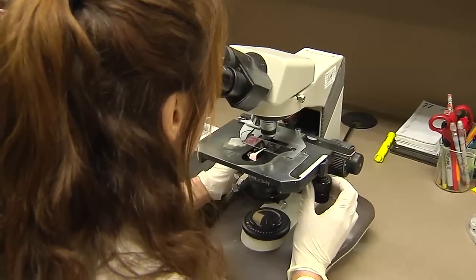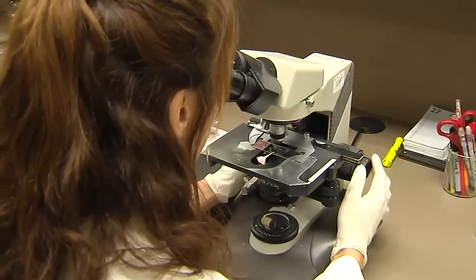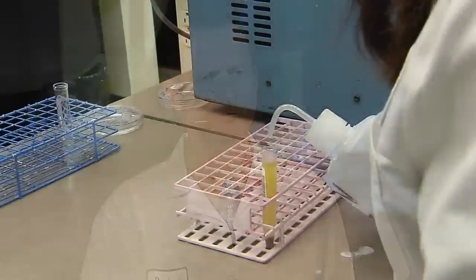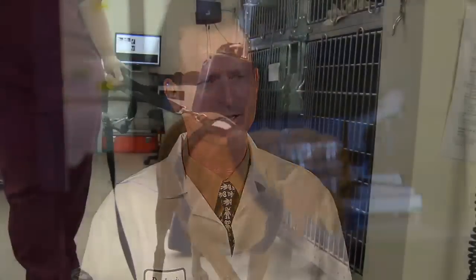There are several tests available to veterinarians to determine whether or not a pet is infected with Giardia. The first would be a direct examination of the pet's stool under the microscope. The second test would be what's called a fecal flotation test. The third test commonly used actually looks for the protein or antigen from the Giardia cyst.